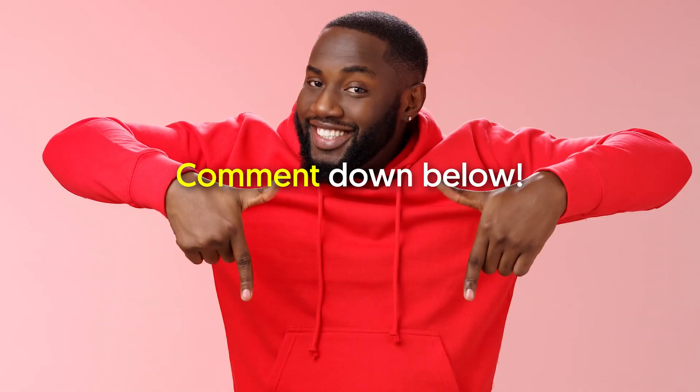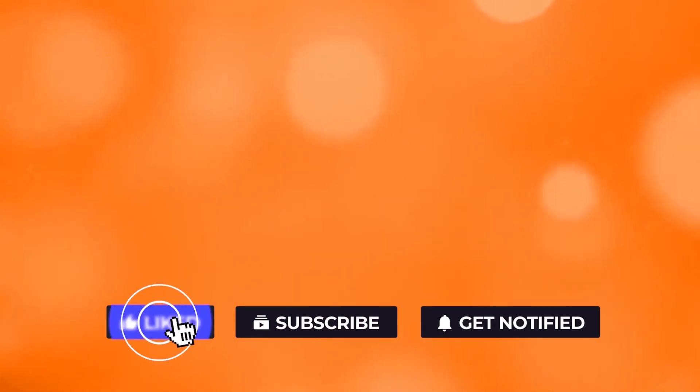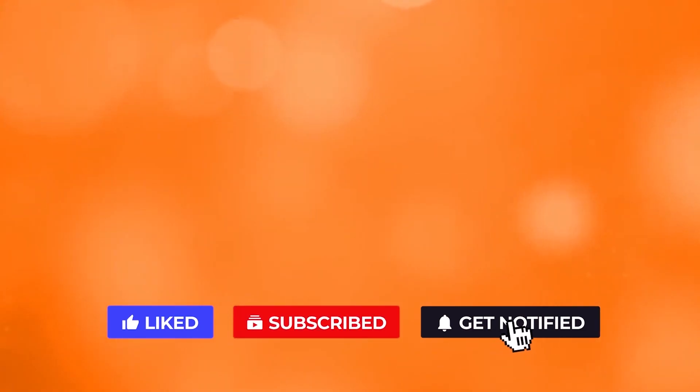Do you find these tricks helpful? Comment down below. If you like the video, give it a thumbs up. For more interesting facts on the human body, subscribe to the channel. Here are two more videos you should check out — both of them will definitely help you reach your goals.